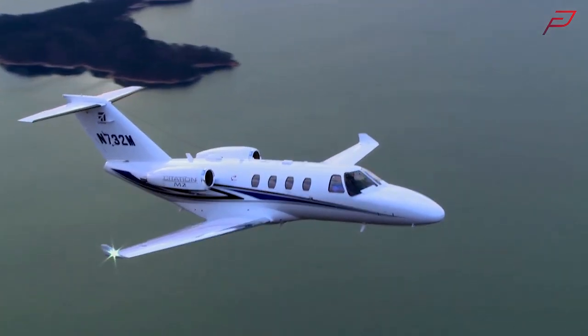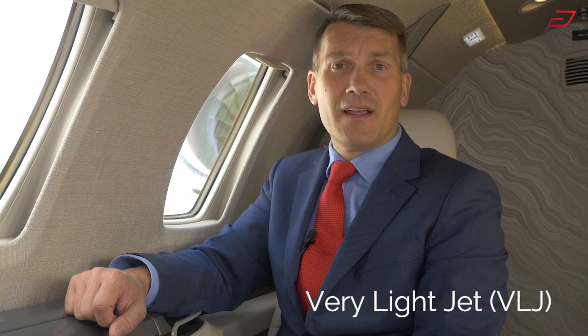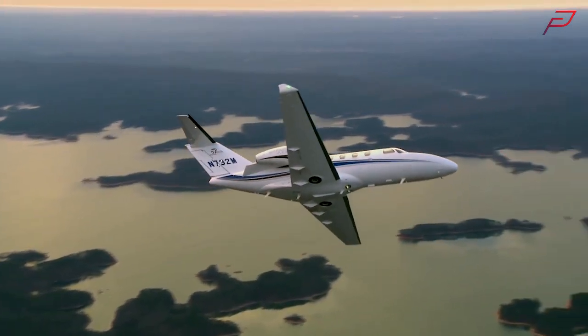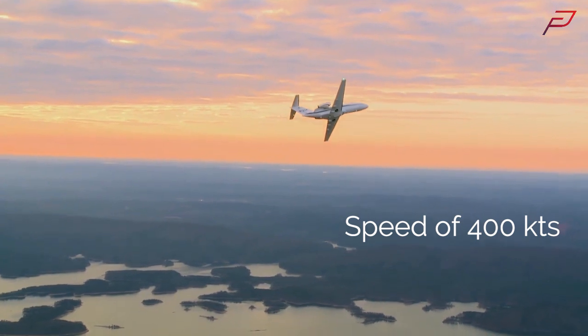The M2 is an entry-level very light jet, or VLJ for short. It seats up to five passengers, and inside the cabin, craftsmanship is actually very impressive, as is its range. It can fly 1,500 nautical miles at a speed of 400 knots.